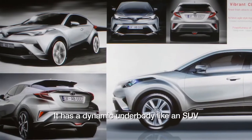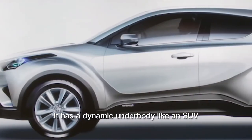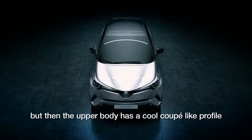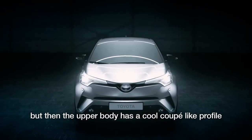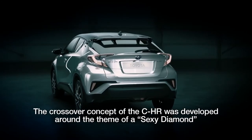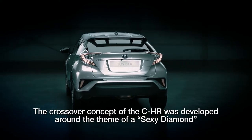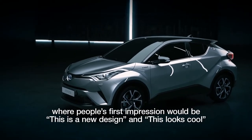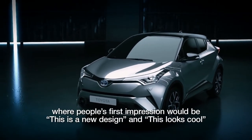It has a dynamic underbody like an SUV, large rims and a lifted-up silhouette. But the upper body has a cool coupe-like profile. The crossover concept of the CHR was developed around the theme of a sexy diamond, where people's first impression would be: this is a new design and this looks cool.